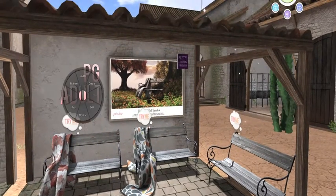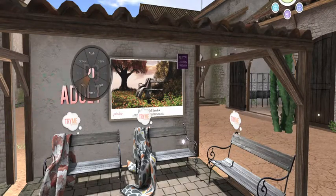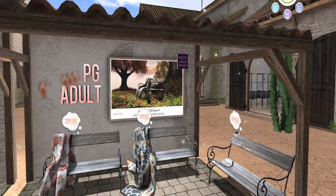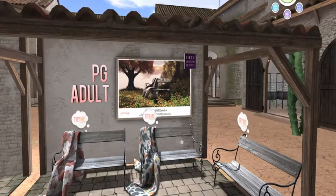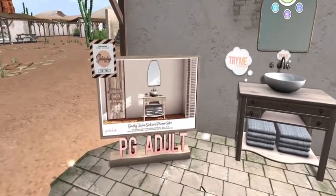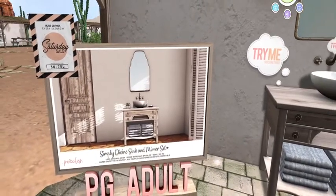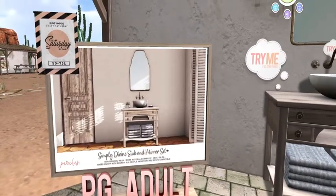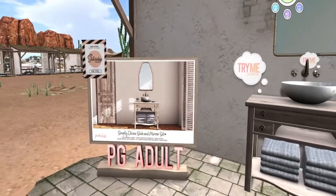The PG — let's see — adult is 50 and the PG I bet is also 50. Right next door, let's take a sneak peek — look at that, how nice! A sink and a mirror and some towels, which is the Simply Divine sink and mirror set. And they have it for the Saturday sale.